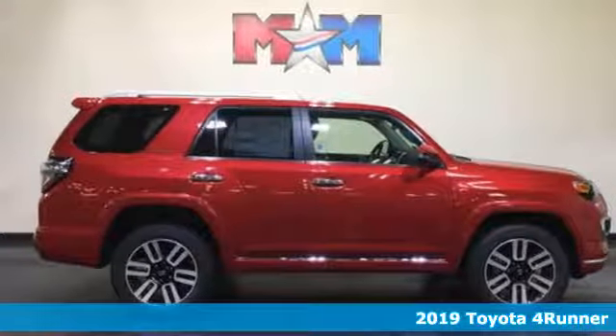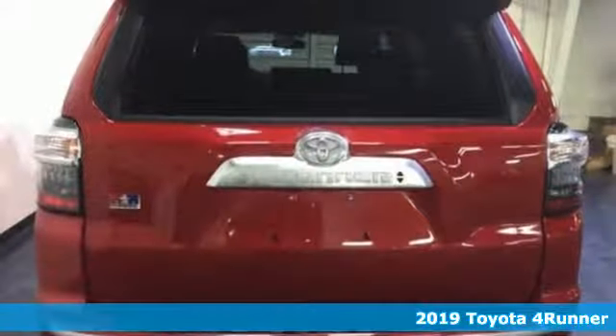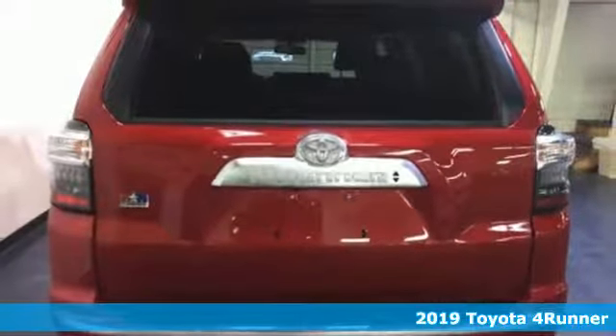Here's a new 2019 Toyota 4Runner. When you're looking for comfort, convenience, and quality, you think Toyota.